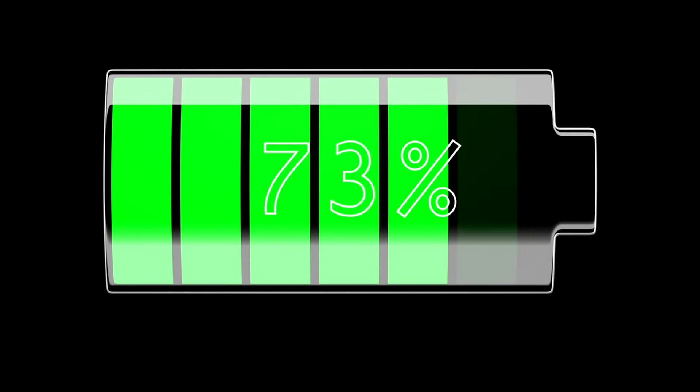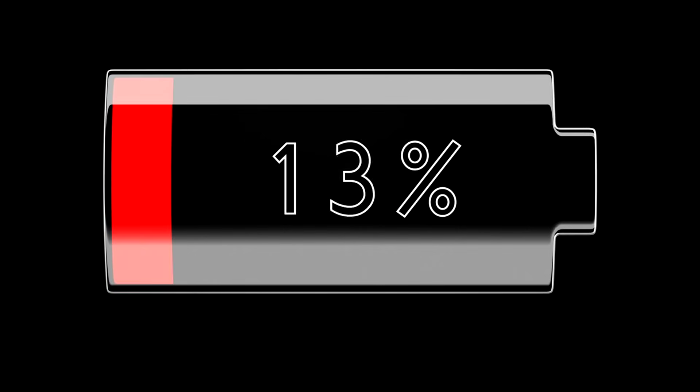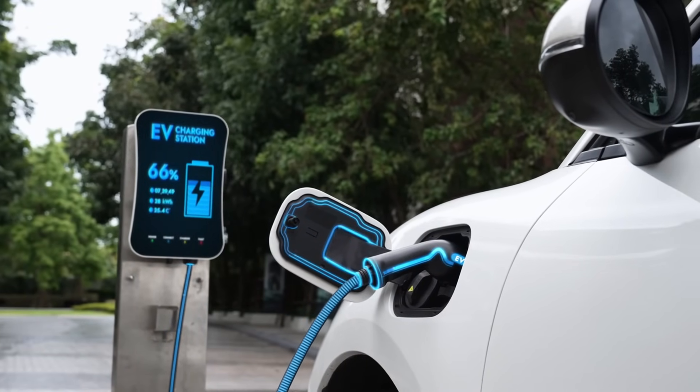Faster charging rates are also on the horizon with the M3P, potentially slashing charging times and easing range anxiety. This option caters to drivers seeking a sportier, longer-range experience.